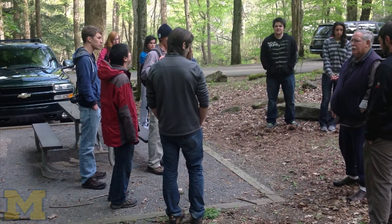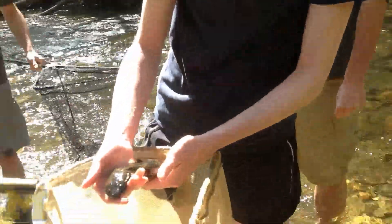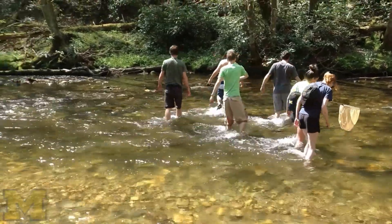In April, they go on a class field trip to the Great Smoky Mountains National Park. The most memorable moment from the field trip was definitely catching the hellbender — really getting the field experience and getting out there with the class was what I really wanted.